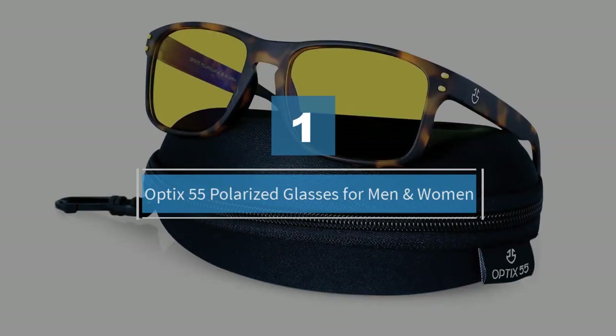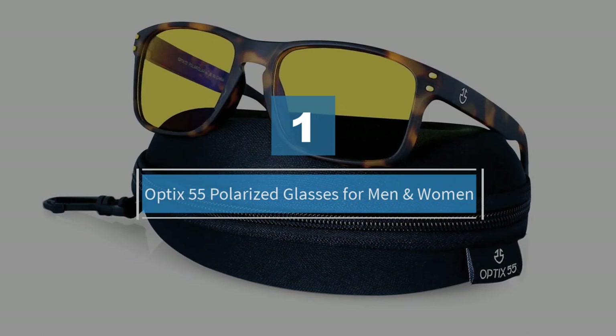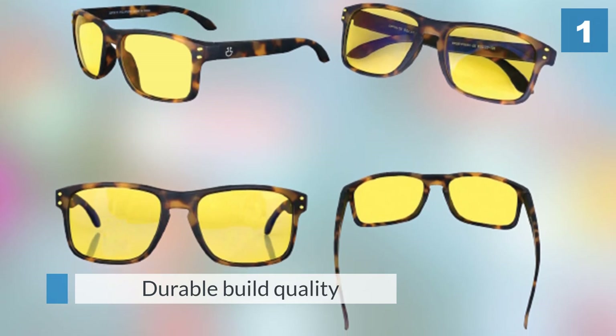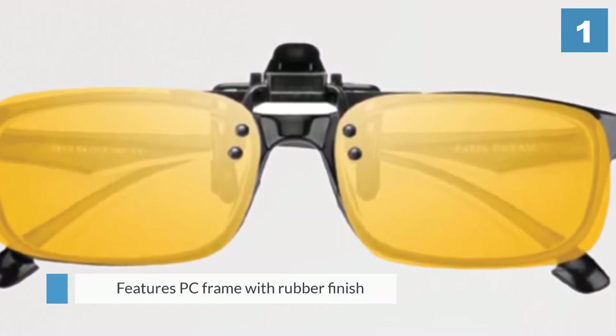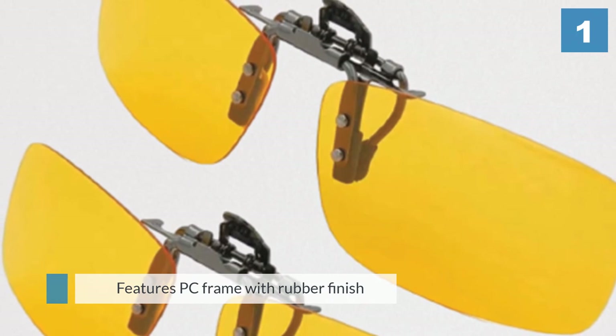Number one: Optics 55 Polarized Glasses for men and women. These nighttime glasses prevent eye strain and help you see clearly with the aid of HD technology. They have yellow lenses to reduce glare and reflection. The PC frame is constructed with a rubber finish which is non-slip and ensures a proper fit. They're also useful in the daytime.